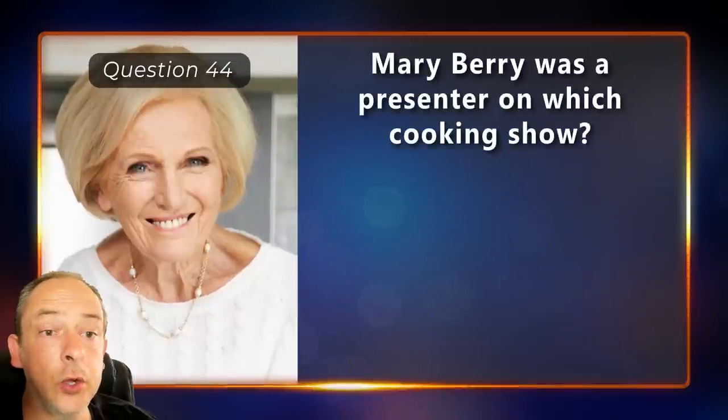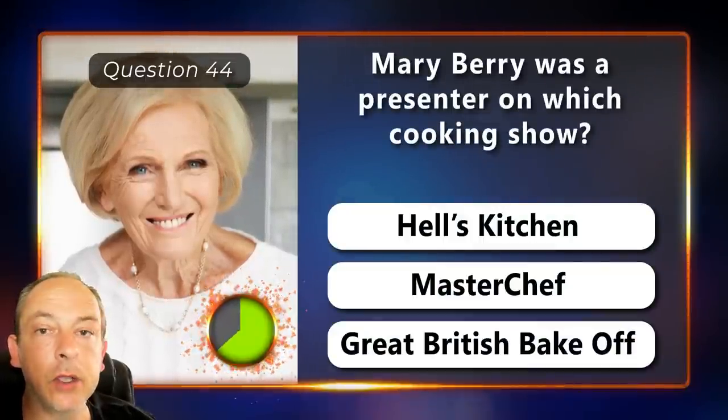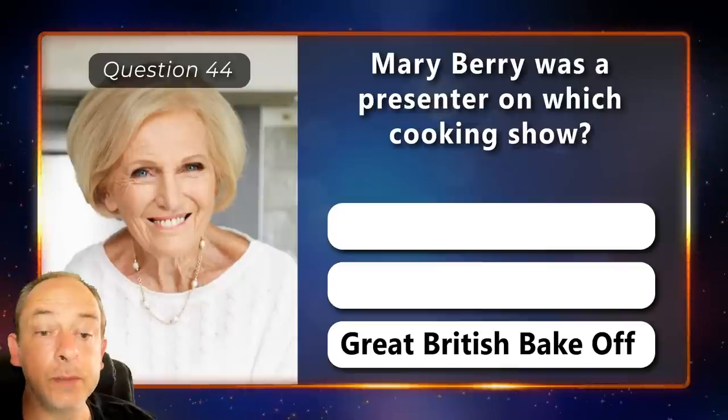Mary Berry was a presenter on which cooking show? Hell's Kitchen, MasterChef or Great British Bake Off? From the Great British Bake Off.